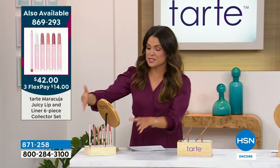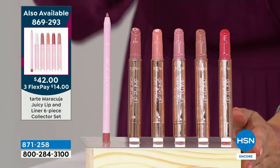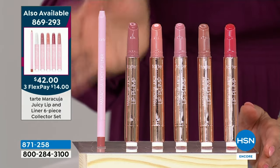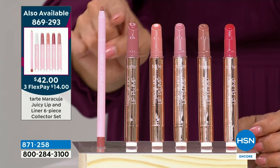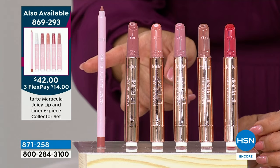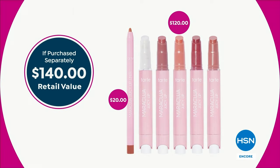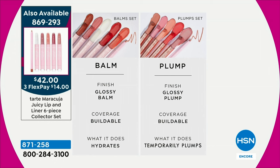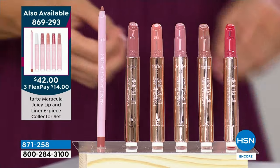Did you pick up our Today's Special? 2,000 people already have grabbed the iconic Maracuja Juicy Lip kit — the famous Maracuja lip balm or lip plumps. This is the lip plump set — two to one, you guys are grabbing the plumpers. You also get a lip liner with every single shade — you don't have to choose. This is $140 worth of lip product tonight for $42 — $14 on FlexPay and free shipping. Just the lip liner and one of these juicy lips costs more than our entire Today Special. It's like buying two and getting the other four full size at $0.